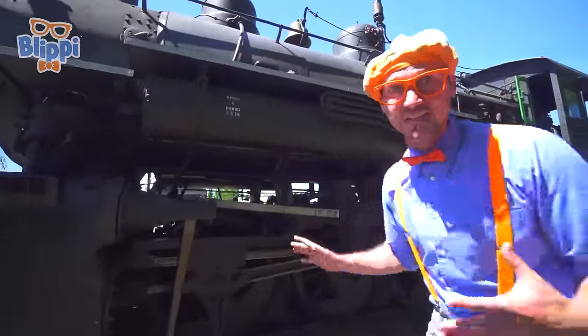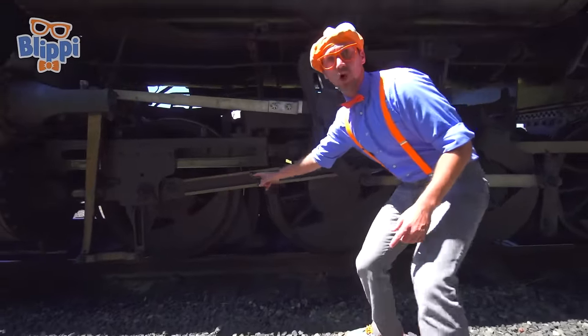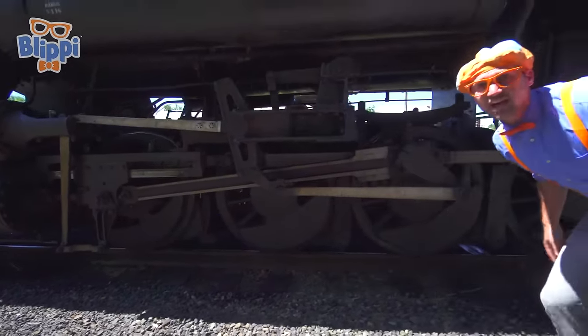Now I'll show you all the parts of the exterior of the train, like these down here. Look at the giant wheels — there's so many of them.